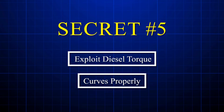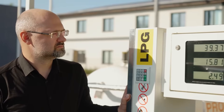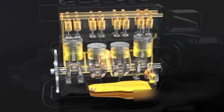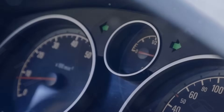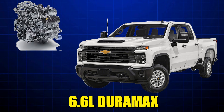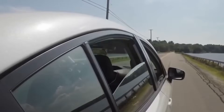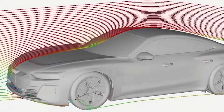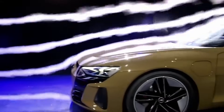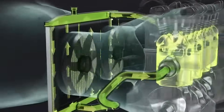Secret number five: exploit diesel torque curves properly. Most diesel owners drive their trucks like gas engines, and that's where thousands of dollars disappear annually. Your diesel engine produces peak torque at just 1,600 to 2,000 RPM — the sweet spot where maximum power meets minimum fuel consumption. A 2024 Chevrolet Silverado 2,500 HD with a 6.6 liter Duramax delivers 470 pound-feet of torque at only 1,600 RPM, yet drivers constantly rev past 3,000 RPM chasing acceleration already available lower in the range. An experienced trucker in Texas uses tow-haul mode to hold lower gears longer, keeping his engine in that efficiency gold mine.